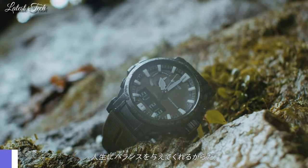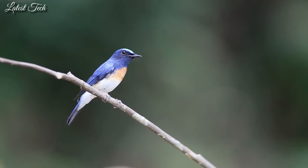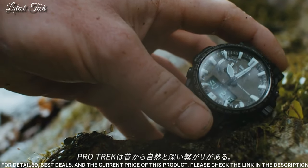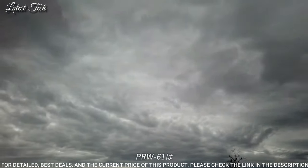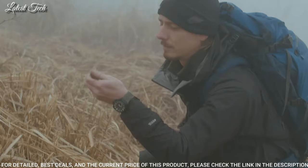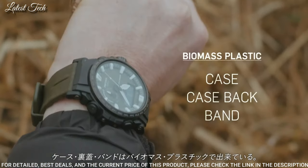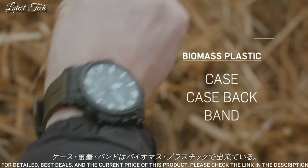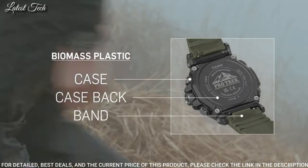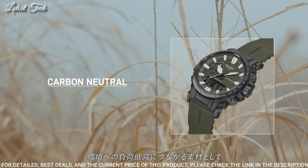Number 15: Casio ProTrek Climber Line PRW-61Y Men's Watch. Solar Quartz Movement with 5673 caliber. Polymer stainless steel hard coating case of round shape. Case dimensions are 47.7mm in diameter and 14.7mm in thickness. Display type: analog digital. This timepiece has mineral glass, polymer band, and 100m water resistance.